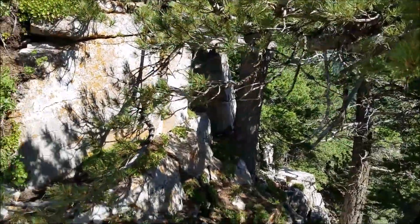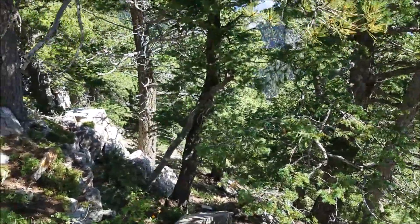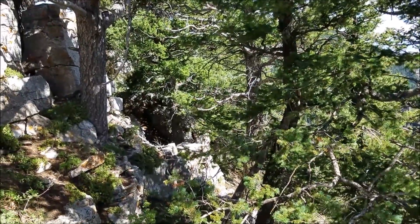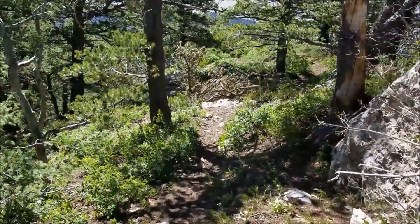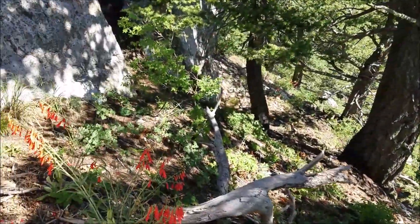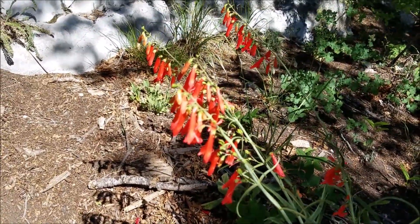This is the bottom of this escarpment. Wow, check out all these ladybugs — I don't know if you can see those on the video, but this is the bottom of that escarpment I was looking at from the top over there. We could definitely walk this — it's worth investigating some more. Look at these red flowers — kind of cool, right?